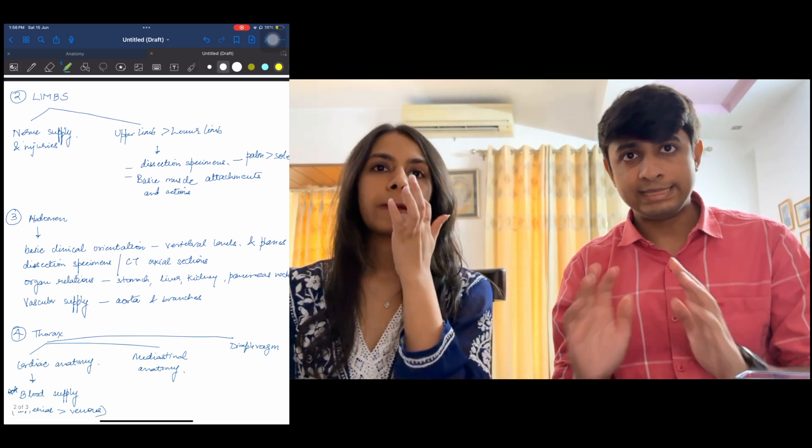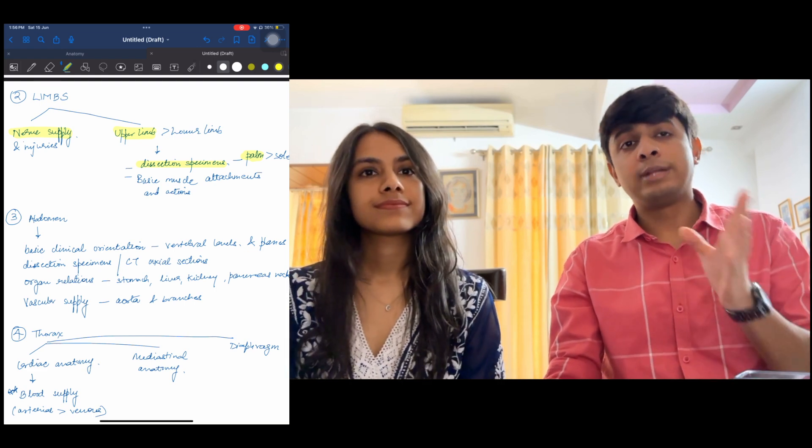The second unit to cover is limbs in general. Upper limb is far more important than lower limb in any exam. In upper limb, they mostly test the dissection specimens, especially of the palm — that's very, very important. And the basic nerve supply, because it's traveling from the axilla, that becomes important, and according to ortho also it becomes very important. They've now started to test lower limb as well — especially the sole anatomy and the basic nerve supply of the sole and the muscles there. Another very important thing is muscle attachments and actions — for example, attachments at the greater tubercle and lesser tubercle, and in the lower limb, attachments at the greater trochanter and lesser trochanter, with a basic orientation of their actions.